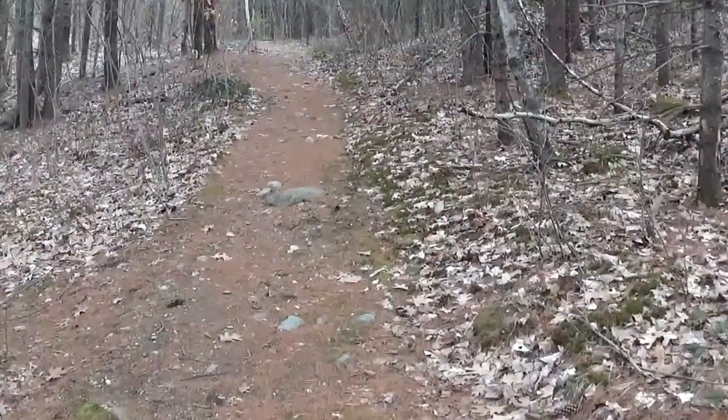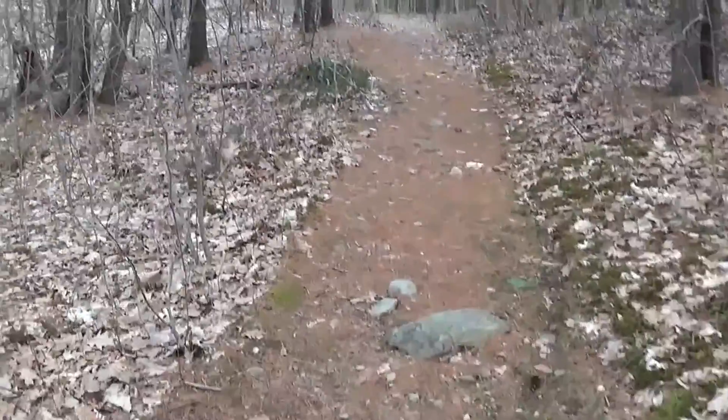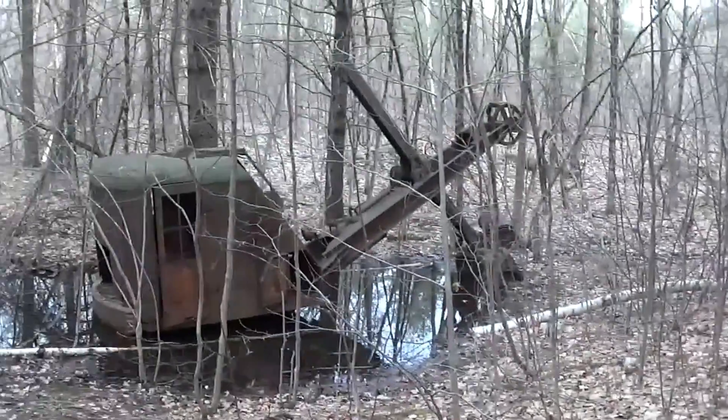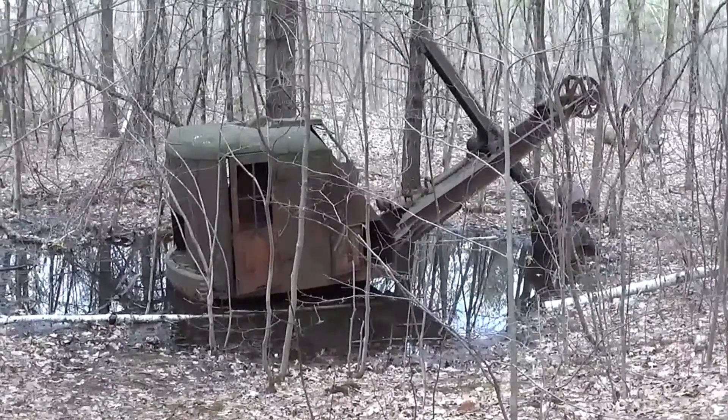We've come up to some remnants from the past — a long abandoned excavator.